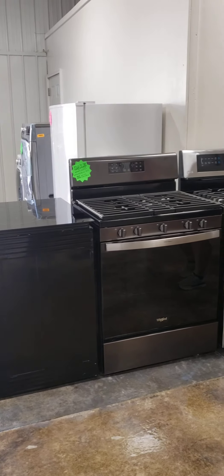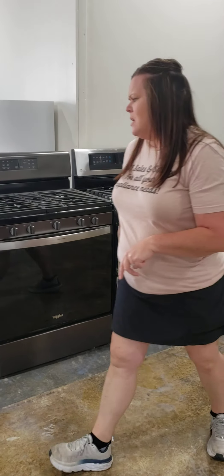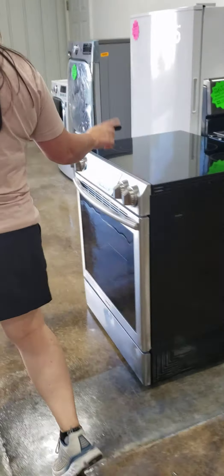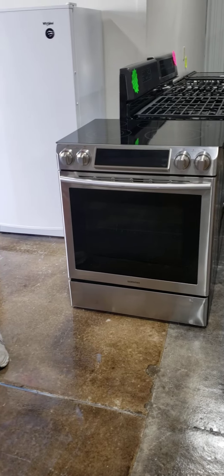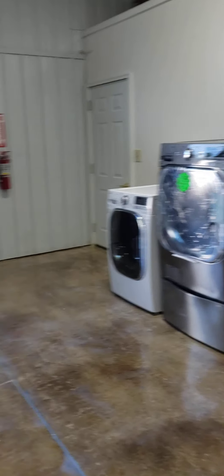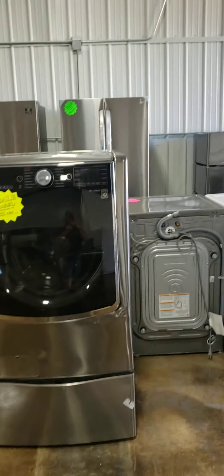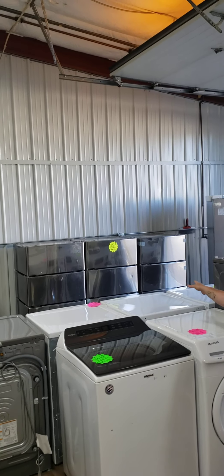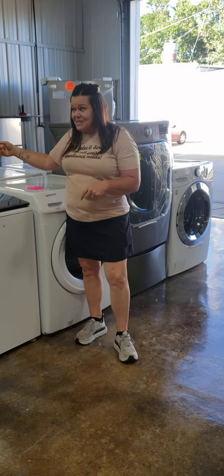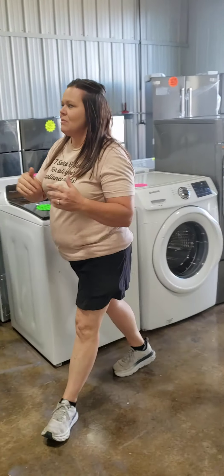We've got a couple of nice gas stoves here — Whirlpool, LG, and a beautiful Samsung slide-in electric smooth top. Plenty of washers and dryers: top loads, front loads, and pedestals. Those are LG's, the 29-inch pedestals, at $75 a piece.